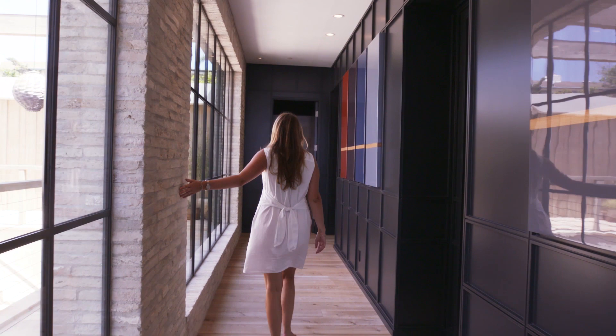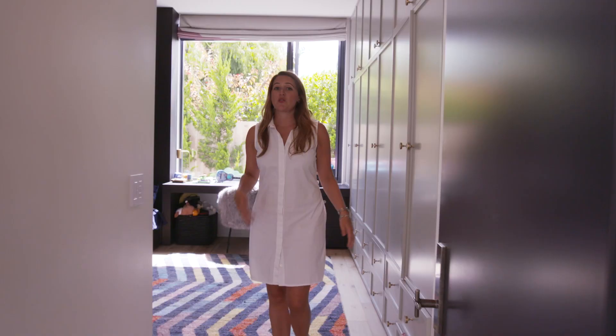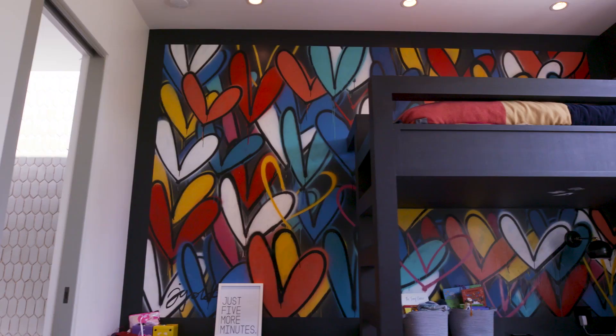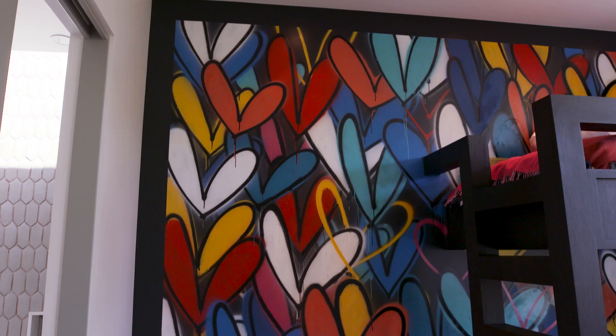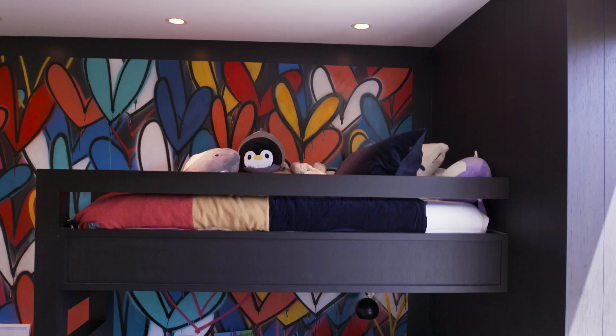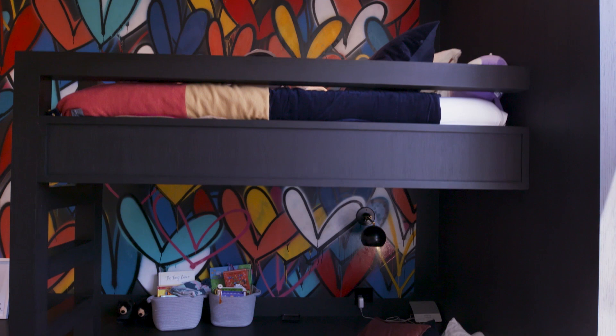This room the younger two daughters share, and as you can see when you enter it, the star of this room is really this incredible mural on the wall. Eric had approached the artist James Goldcrown to buy a wallpaper for this room, but they ended up talking and the artist agreed to come in and actually paint this on the wall. So this is a real custom artwork that these girls have in their bedroom.